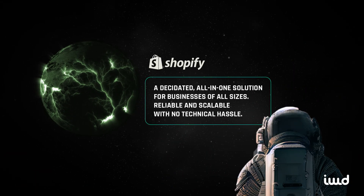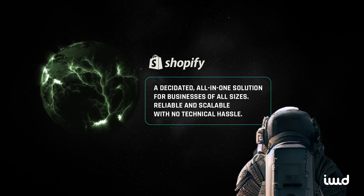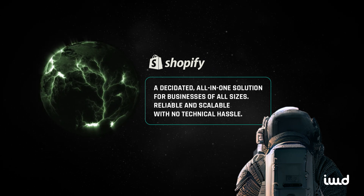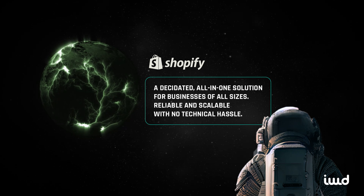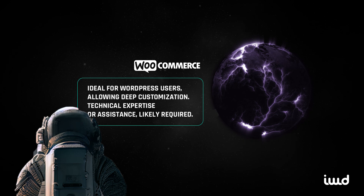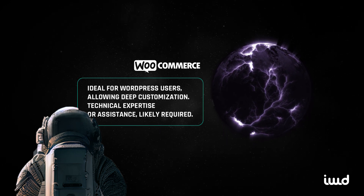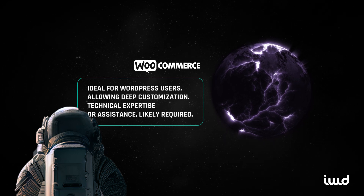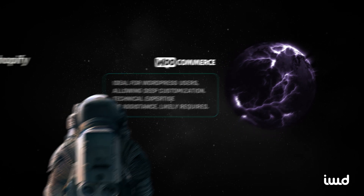In conclusion, Shopify is the best choice if you want a dedicated e-commerce platform that handles everything from setup to security. It's perfect for businesses of all sizes that need a reliable, scalable platform to sell online without the hassle of managing technical aspects. WooCommerce is ideal if you're already using WordPress and want a flexible, customizable solution. It's great for businesses that need total control over their website and have the technical expertise to manage it, or those willing to work with an agency to create a highly tailored experience.